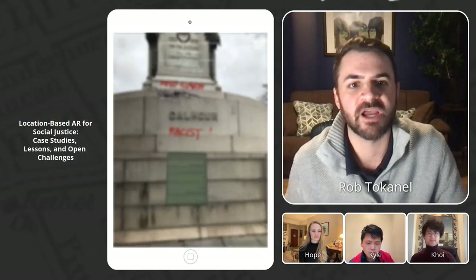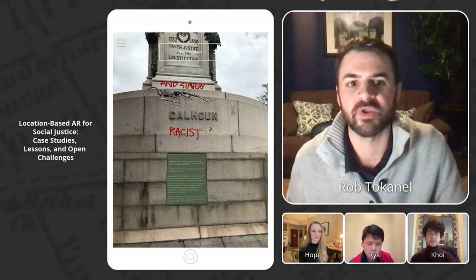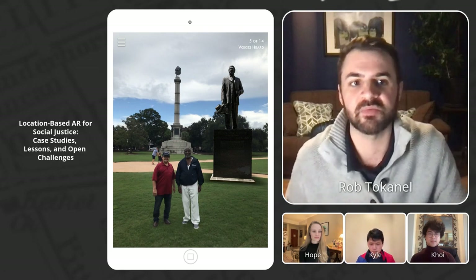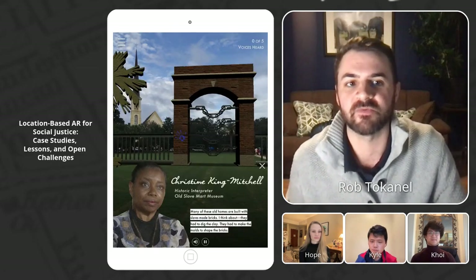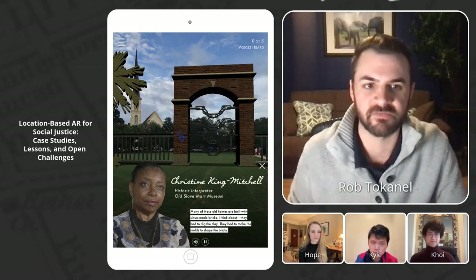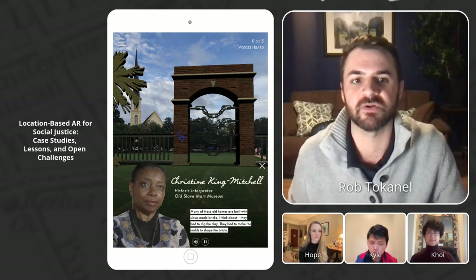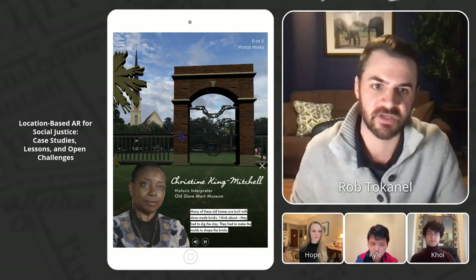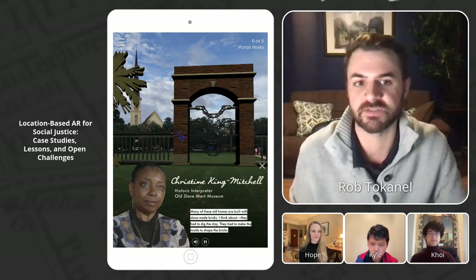The first chapter used AR to digitally alter the monument directly. The second chapter recreated an existing monument of Denmark Vesey, a slave who plotted a rebellion. The third chapter created a digital monument from scratch that represented a shared set of stories, hopes, and values. Through the app, users heard audio from historians and community stakeholders to consider the existing narrative represented by the park's monuments, and also to think about a counter narrative focusing on the contributions of Black Charlestonians.